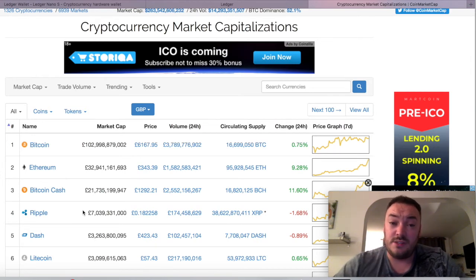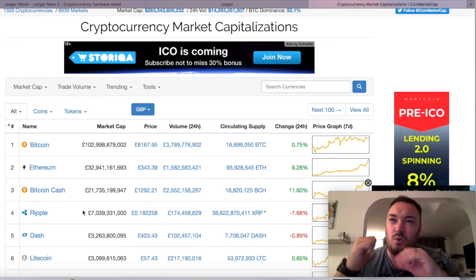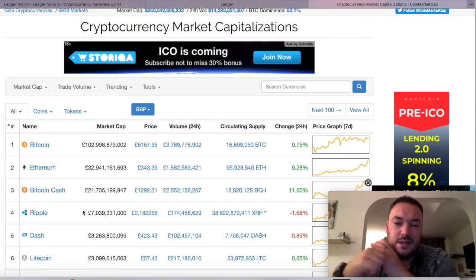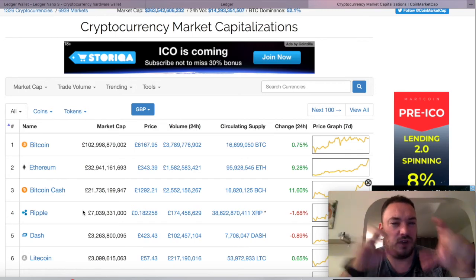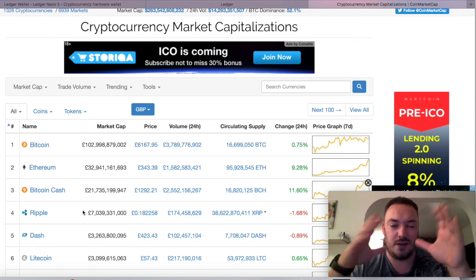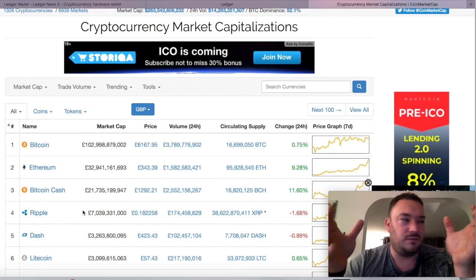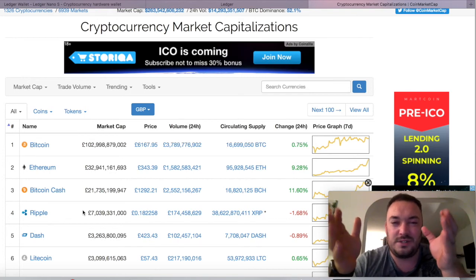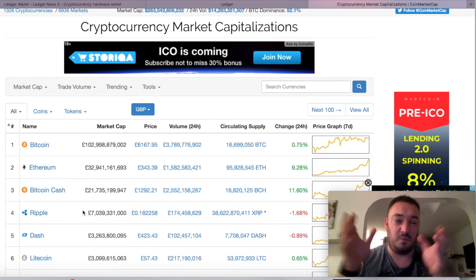There are a few other ICOs worth mentioning quickly. One is called Naga — it's an ICO starting up that's going to offer a wallet with every type of currency on there, very low fees for exchanging, and free tutorials. It sounds like a big corporation-type thing, and there's probably going to be some subscription or fee involved, but if that's what they're offering it could be very cool.